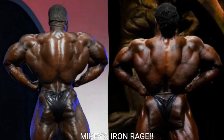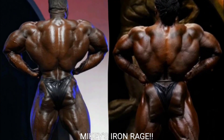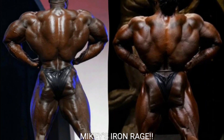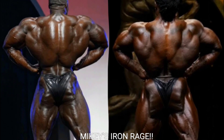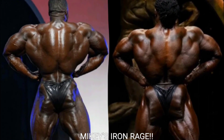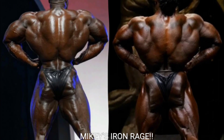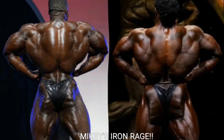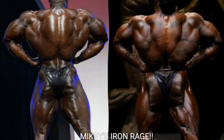Now we got the rear lat spread. William Bonac doesn't look bad — he's nice and wide from behind with great hams and glutes, even though from the front he doesn't look as wide. But I can't go against Brandon Curry in the rear lat spread. He's got better hams and glutes than he did at the Arnold Classic, his traps are super thick, and he is super wide. Brandon Curry takes that one.